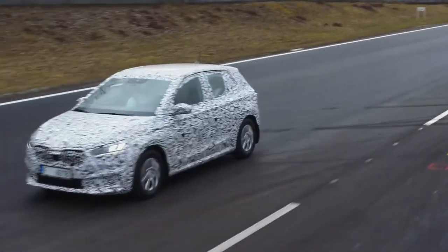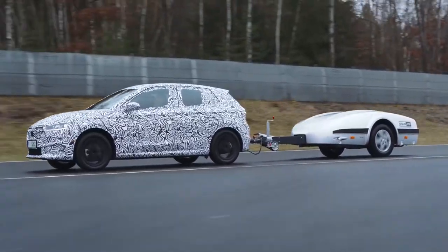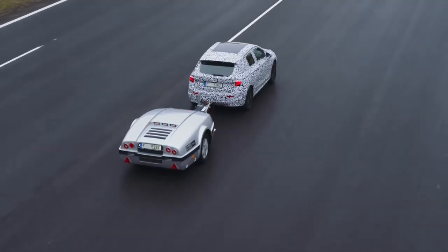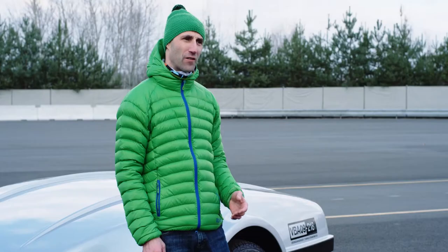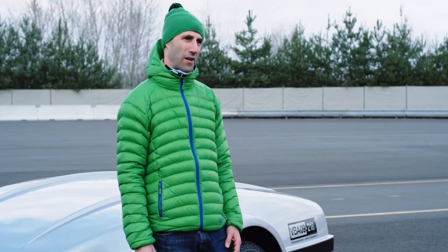For some tests we also use special testing devices such as a towing dyno. We use it to simulate driving uphill. In the trailer, various driving profiles are recorded, so we can simulate, for example, the real Gross-Glockner mountains in the proving ground near Mladá Boleslav.